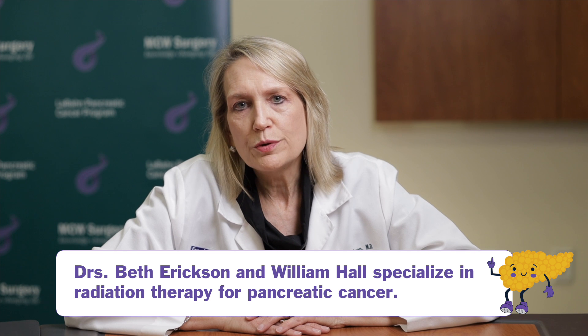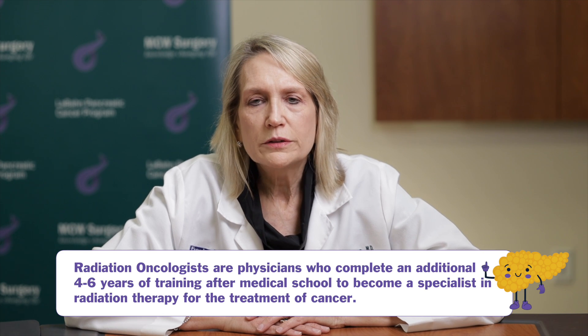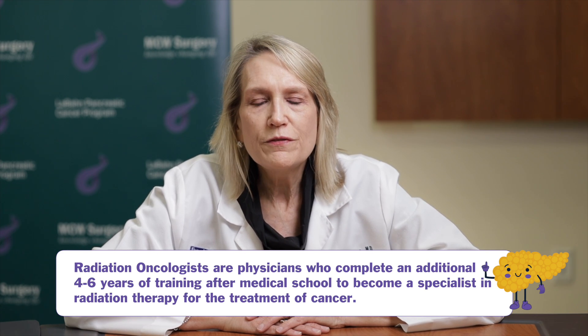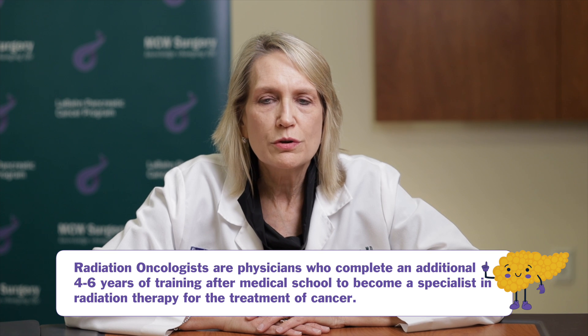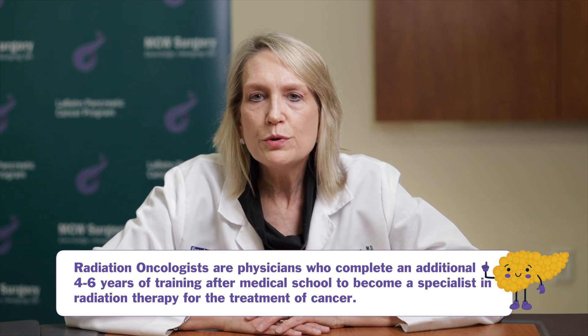Just to familiarize you with what radiation oncologists do and are: we are medical doctors who are trained in the field of radiation oncology during our residency and sometimes a fellowship, to use radiation to treat cancer and other types of diseases.